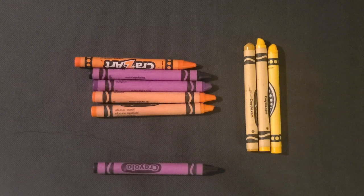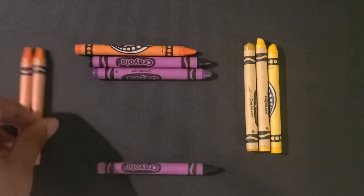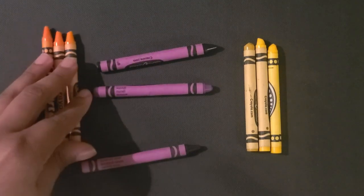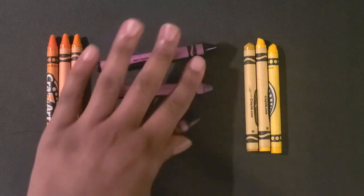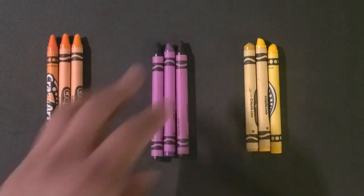Then you can ask the child to sort the other two colors. Let's say they choose to do the orange group first, and then they can do the last purple group.